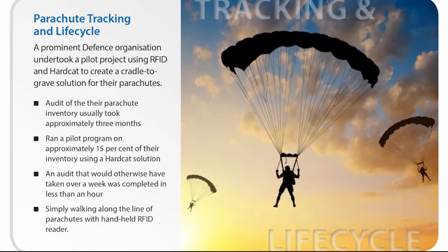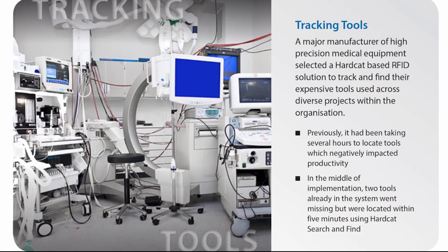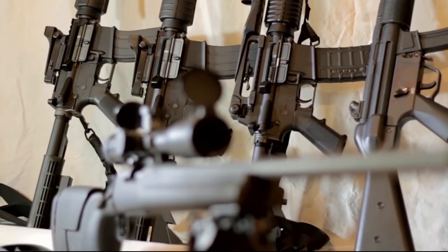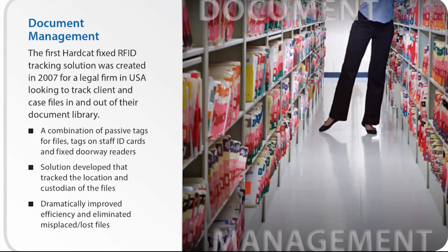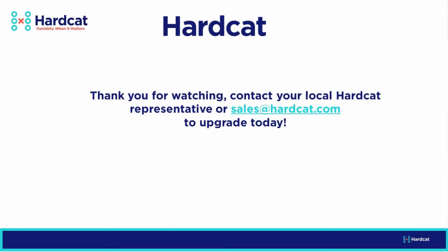Parachute lifecycle audit reduced from months to hours. Hospital component manufacturer finding tools in minutes instead of hours. Police weapons use and return in seconds. Document tracking is automatic. Another fantastic solution by Hardcat.